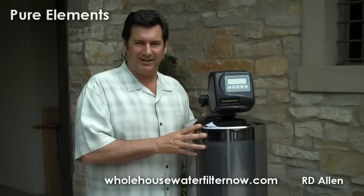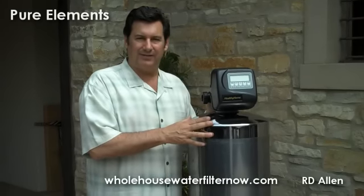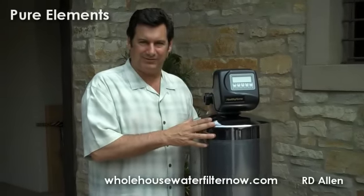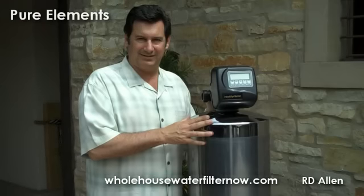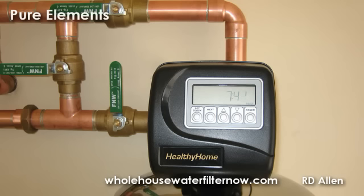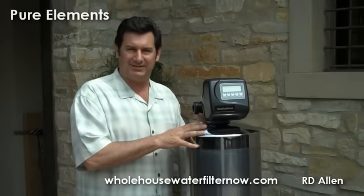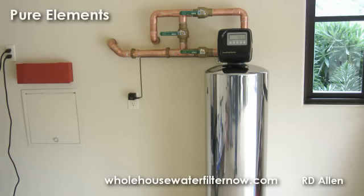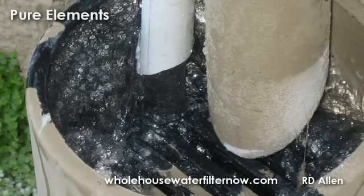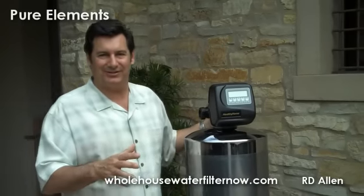It's totally green, doesn't give you the slimy or slippery feeling, and is very effective at protecting your plumbing, fixtures, and appliances, as well as reducing other hard water issues. It's also a fully automatic system. We're very focused on having this backwash itself on a regular basis, which keeps the tank clean and free of stagnant water. And the best part is that you don't have to service it for at least seven years.